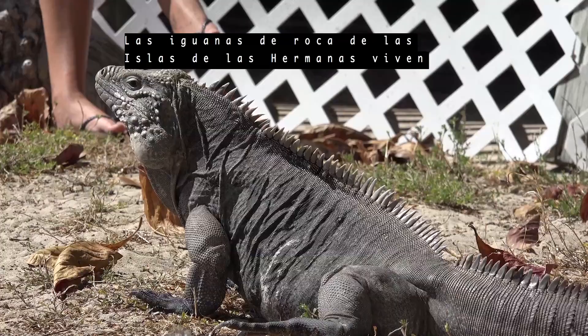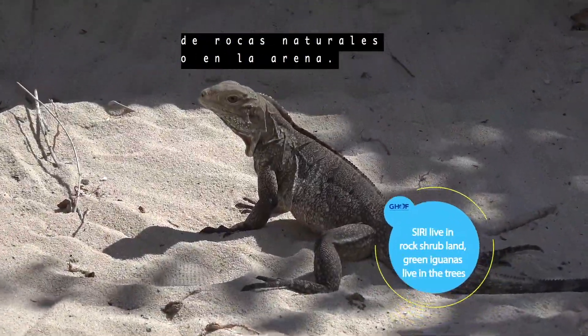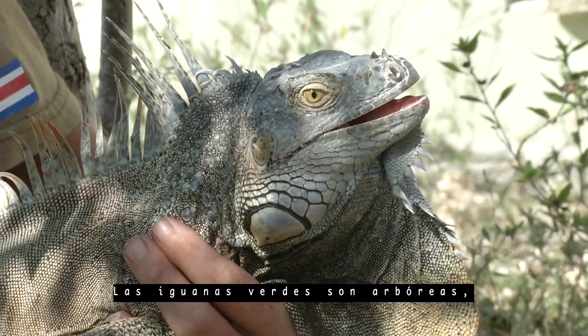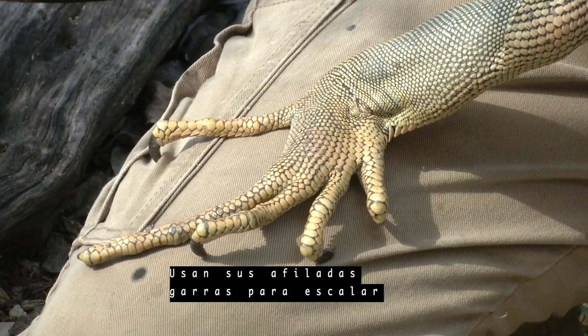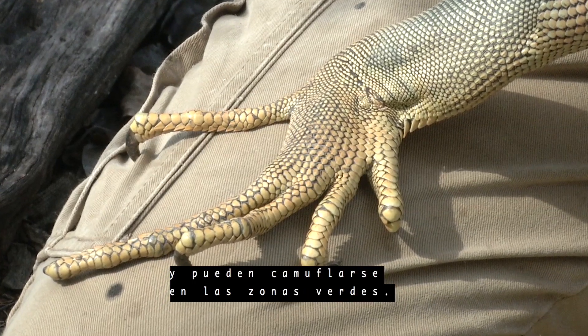Sister Island rock iguanas live in rocky shrubland, nesting in natural rock holes or in sand. Green iguanas are arboreal, meaning that they live predominantly in trees. They use their sharp talons to climb and can camouflage green against green.